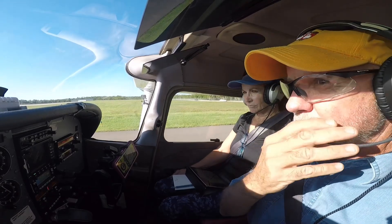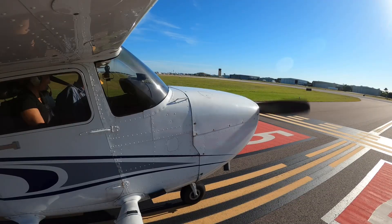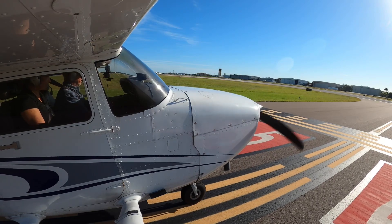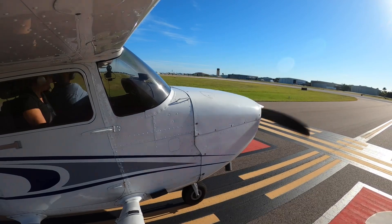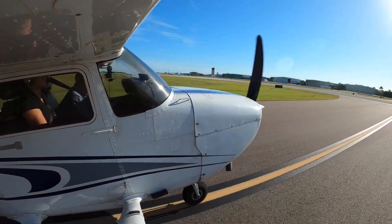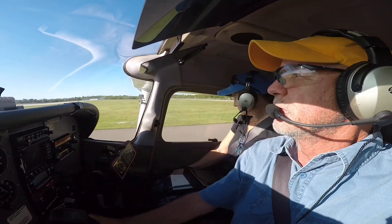Skyhawk 52352, runway 5, head delta 1, ready for departure. First takeoff, depart on Skyhawk 52352. Okay, full power, flaps are up, departure set for takeoff.